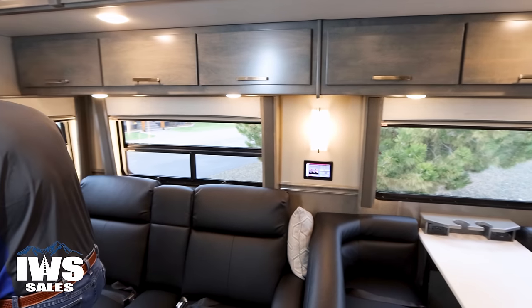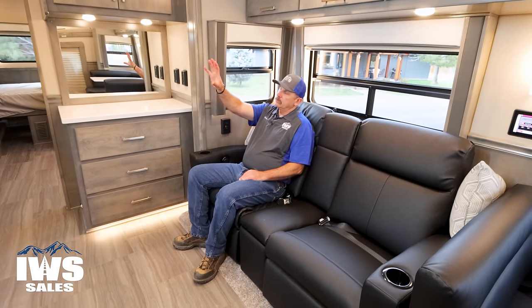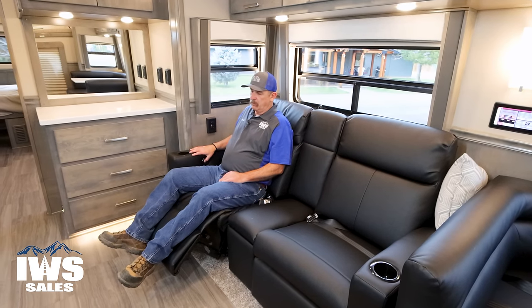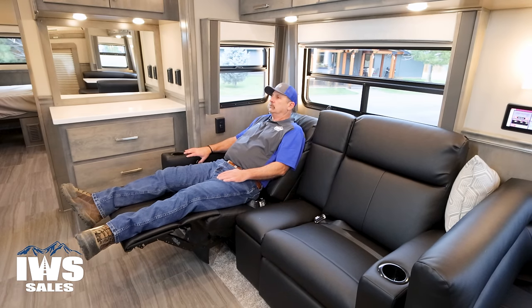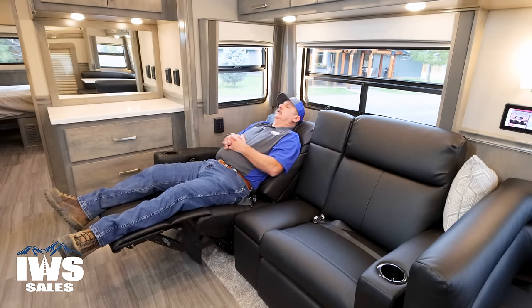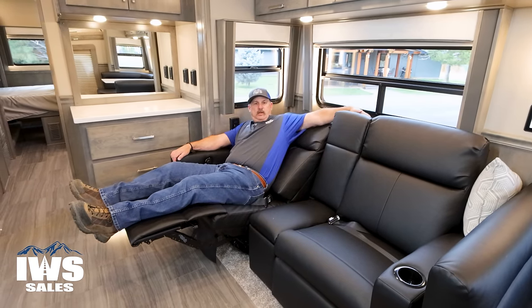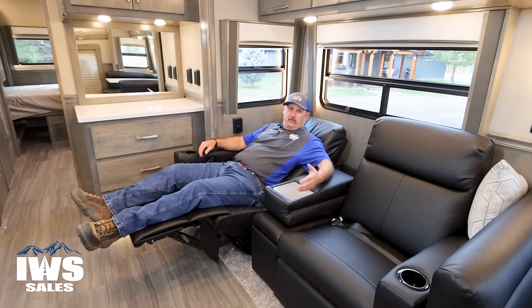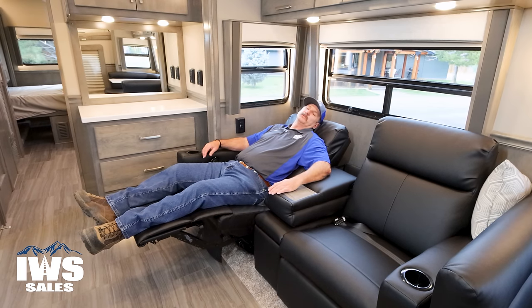Now I'm going to move over into the theater seating, and I really like this because you have the television right there. It's nice just to come back in the evenings and stretch out in these — kick back and watch a little TV, got your beer sitting right there. You could have your significant other sitting right next to you; if things aren't going so well you could put a little divider between the two of you, or just hold hands right here.